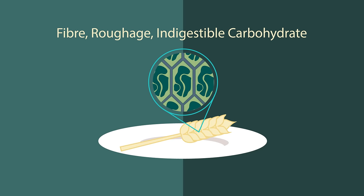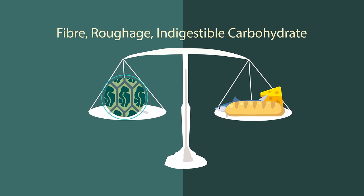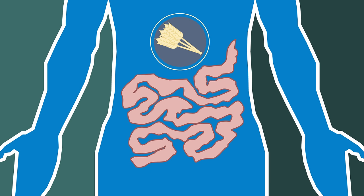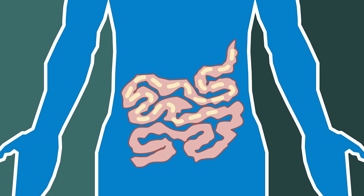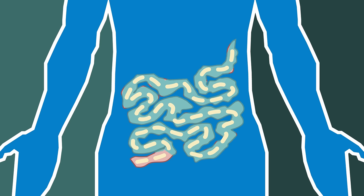Fibre — roughage — call it what you like. This indigestible carbohydrate is very important for our intestines. It balances out the fat and carbohydrate absorption so that we don't have sudden energy surges. It regulates bowel movements and helps to speed up the removal of waste and toxins. Fibre equals a happy gut. Although it does come with one little warning: if you're eating fibrous food, you must also drink lots of water because fibre can dehydrate you.